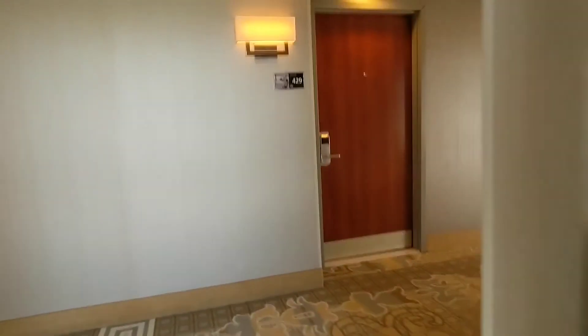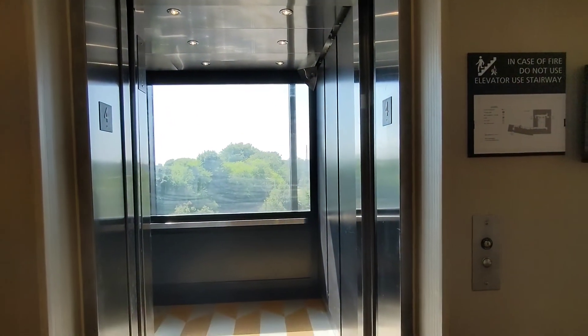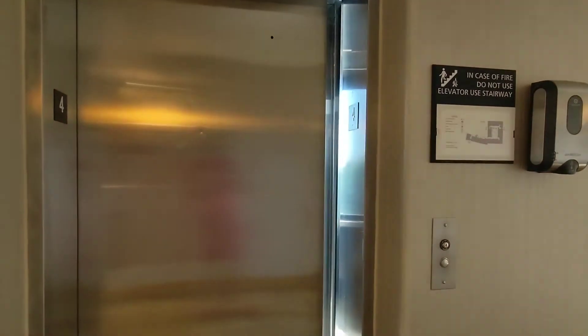This is a very nice elevator, a very nice hotel. There goes the elevator — and that'll be it.